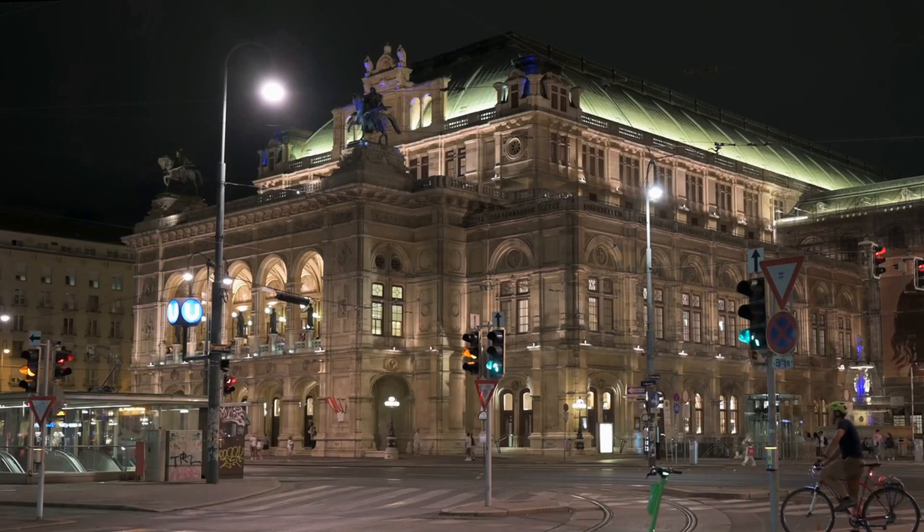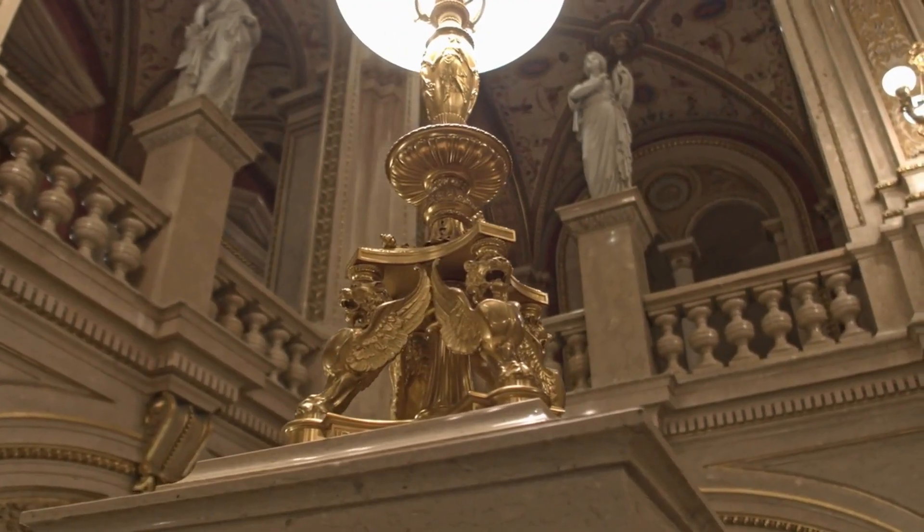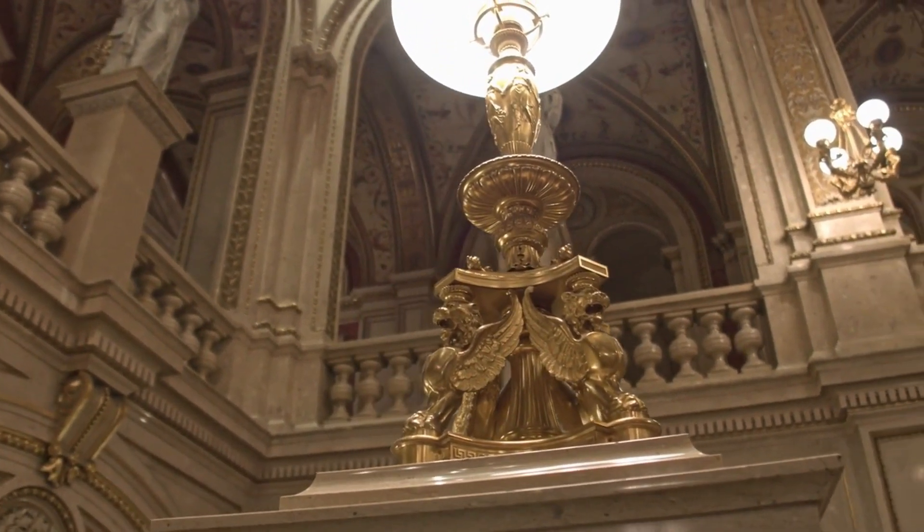The State Opera House is one of the most famous opera houses in the world and is a symbol of Viennese culture. Visitors can attend a performance, take a tour of the building, and admire the ornate decoration and beautiful architecture of the theater.